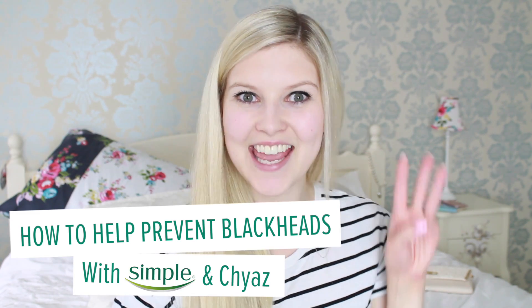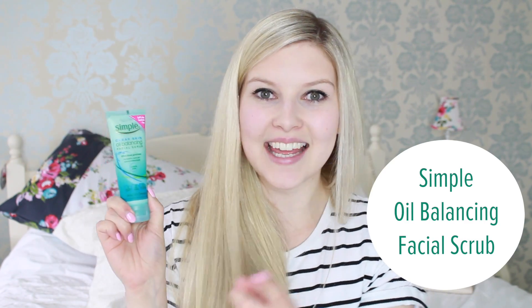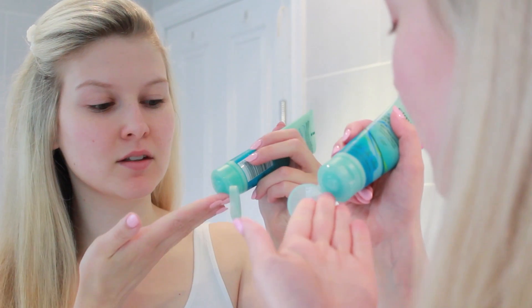Need some help on preventing blackheads? Here are three top tips. Excess oil can get clogged up in your pores causing those dreaded blackheads, so regularly use a gentle exfoliator like the Simple clear skin scrub wherever you have blackheads.